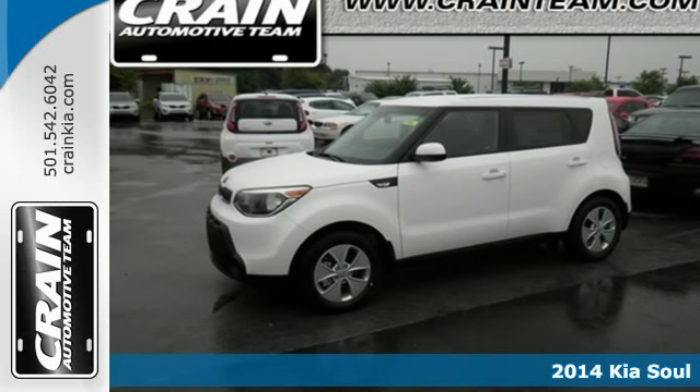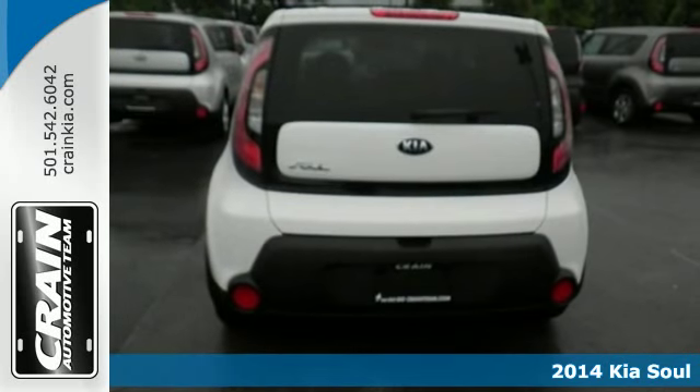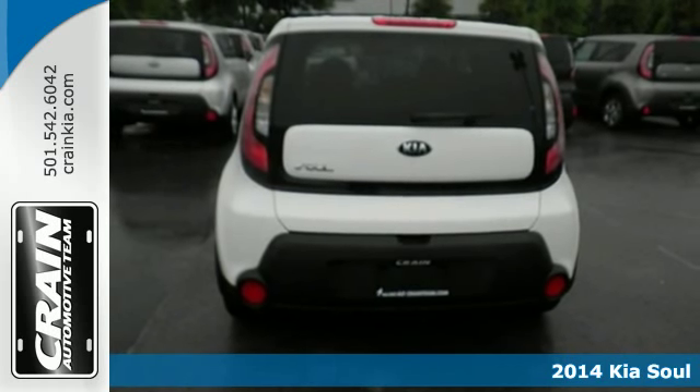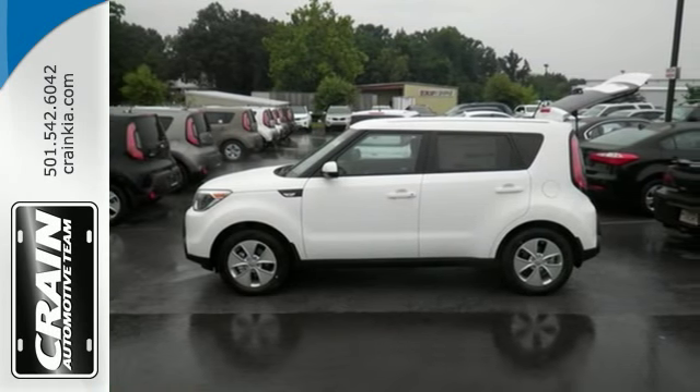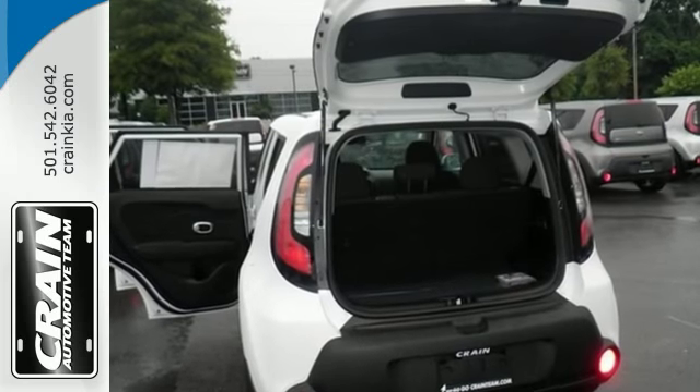Here's a 2014 Kia Soul. A unique design and powerful performance are yours in this four-door. Pack anything into the spacious interior with the included split folding rear seat.